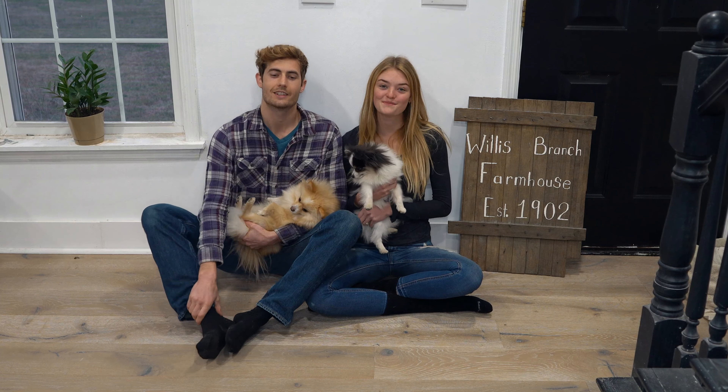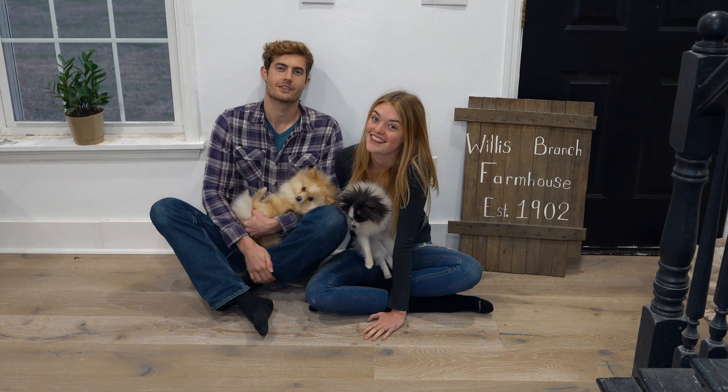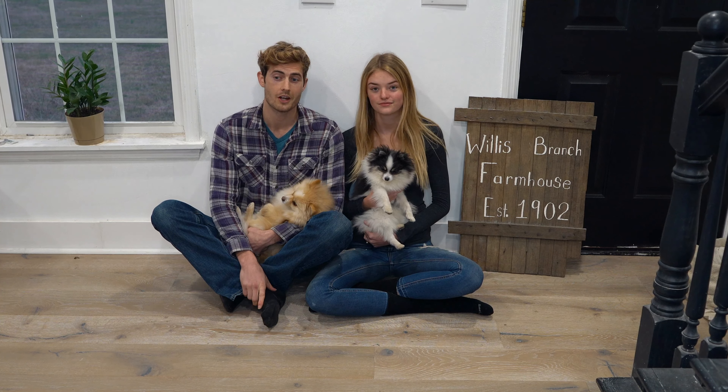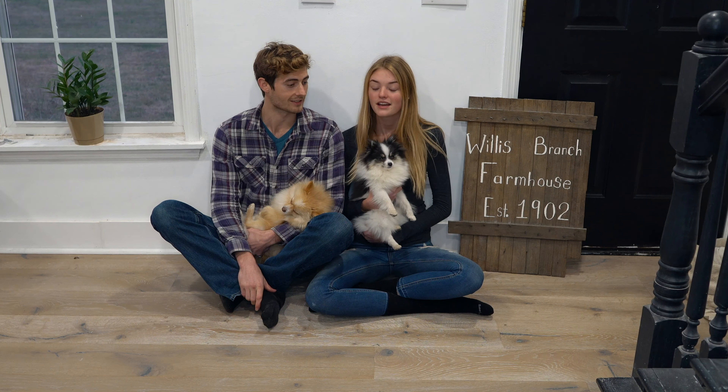So we are sitting on our brand new Provenza floors that are finally all installed and they look amazing. Super nice. In the box I was like, wow, this is really, really quality flooring. But when it went down, it's just a world of a difference. Totally different story.